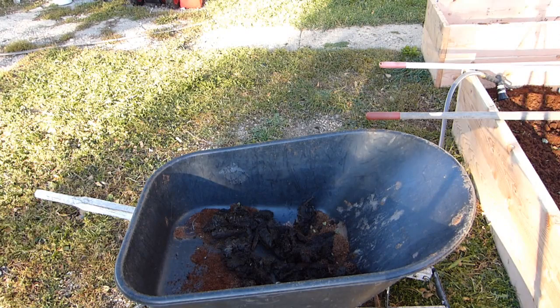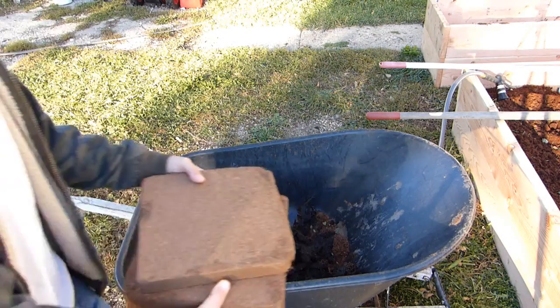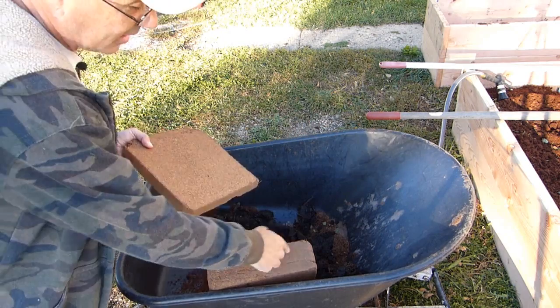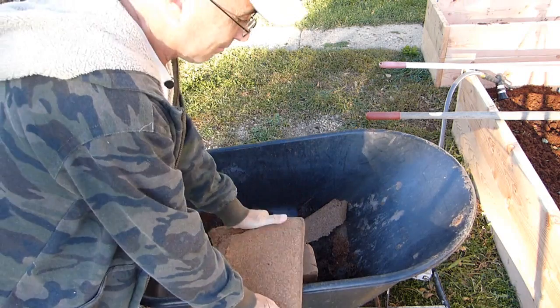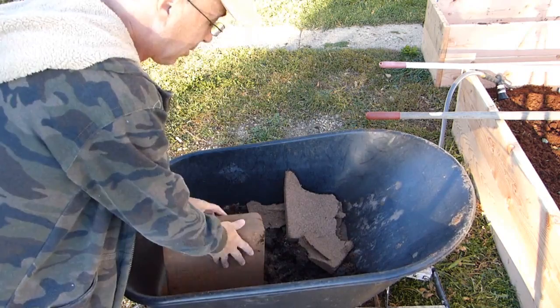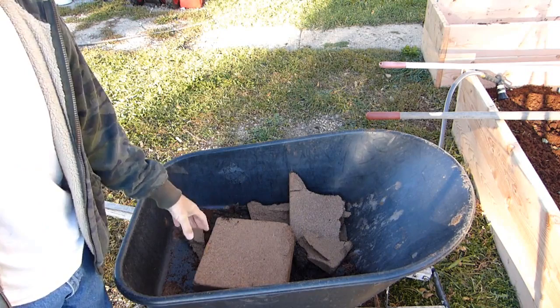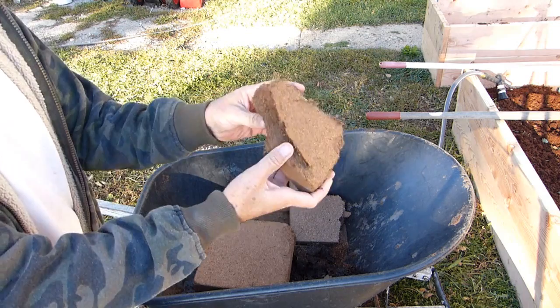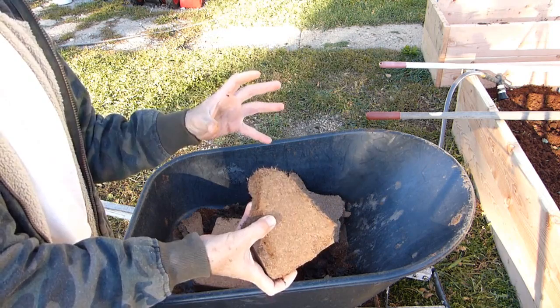One shovel full is all I need because I'm only using it for the nutrients. For the second step, these are blocks of cocoa peat, or coir as they call it. I buy this stuff in 11-pound blocks, and these are separated into flakes so they're easier to break apart. I've shown you how I use cocoa peat indoors for gardening. For those who haven't seen those episodes, it's simply the hairs and shavings off the outside of a coconut.